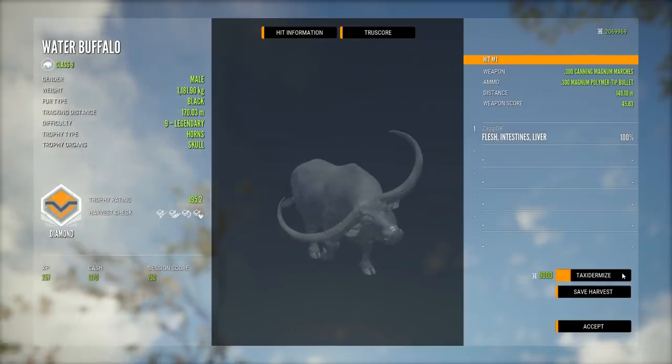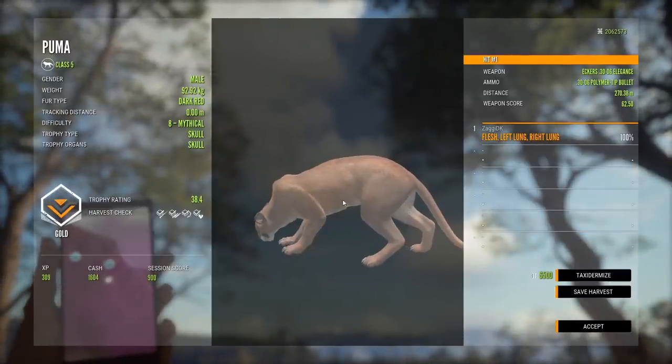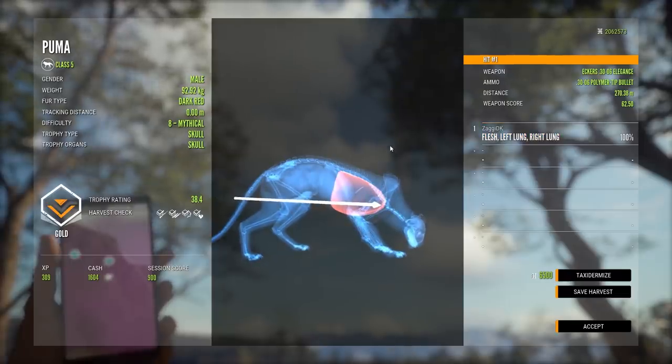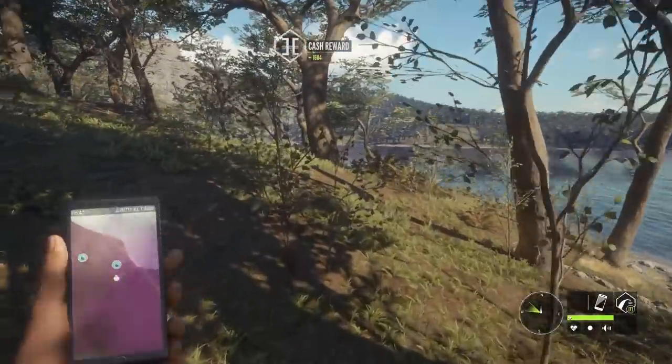Let's go pick up that mythical Puma as well. 38.4 — double lung shot at about 270 meters, went down real quick. It was a dark red one as well — getting all kinds of funky uncommon fur variations.